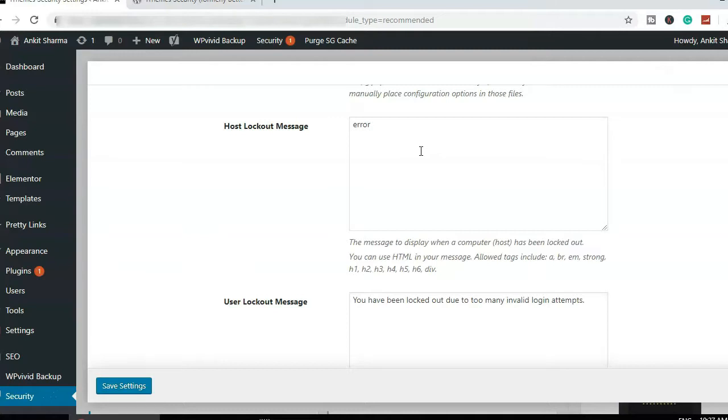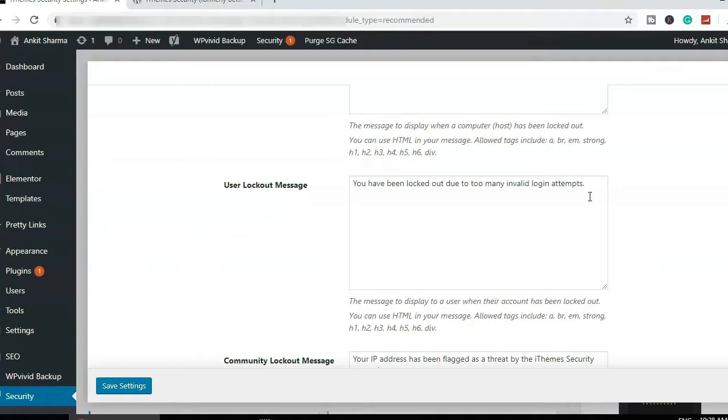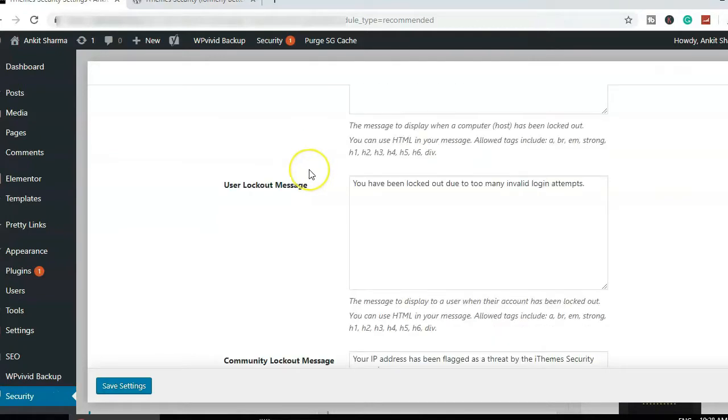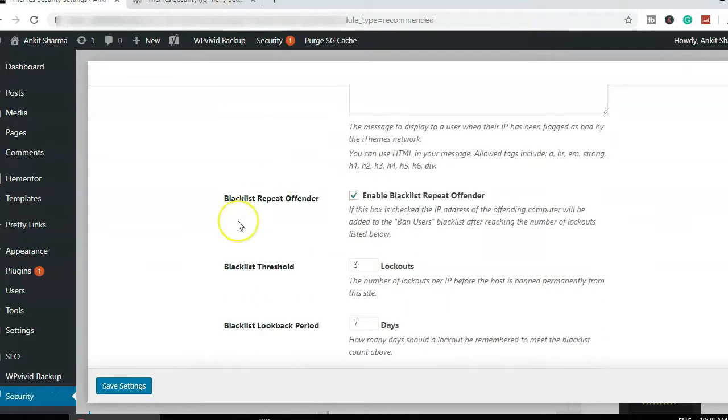The host lockout message doesn't need editing — leave it as the default. This is the message shown to a user when they are blocked. It's also the message displayed during a login hacking attempt. I'll leave those as defaults as well.